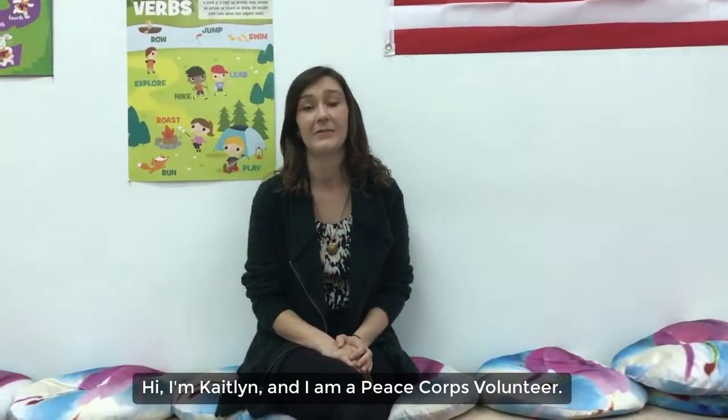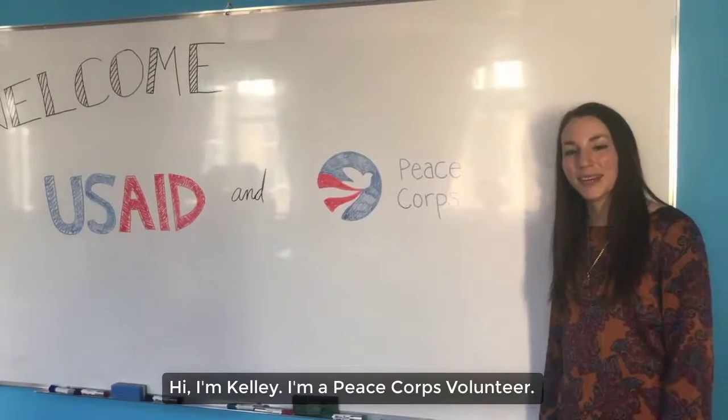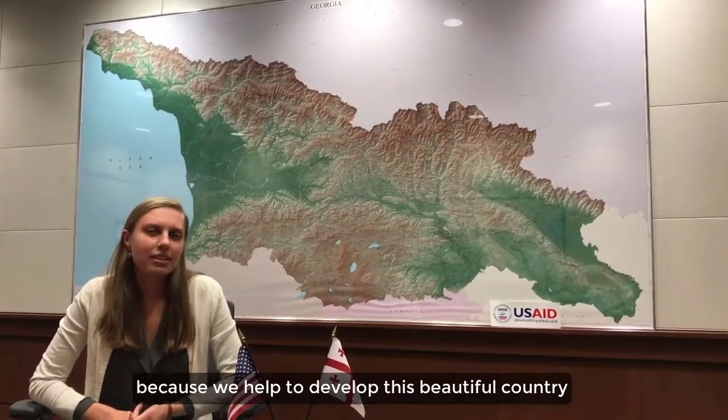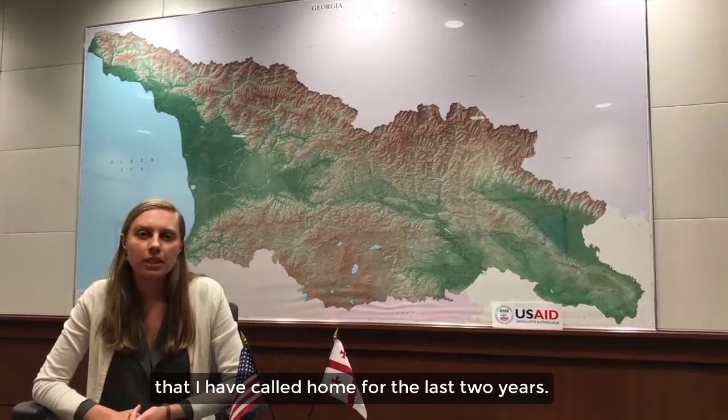Thank you very much. I will be here to help you. Thank you so much for joining us today, and we'll see you next time.